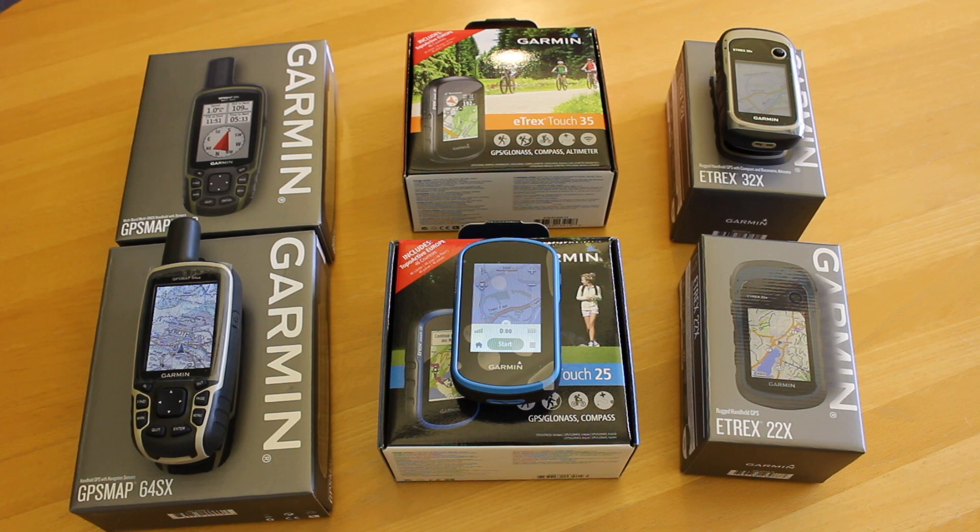Hi, it's John here from GPS Training. What we're going to do in this short video for winter 2020, spring 2021, also encompassing Christmas, is look at the best budget GPS unit currently on the market.